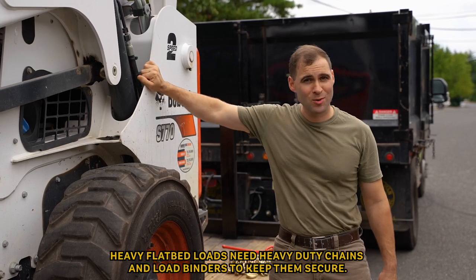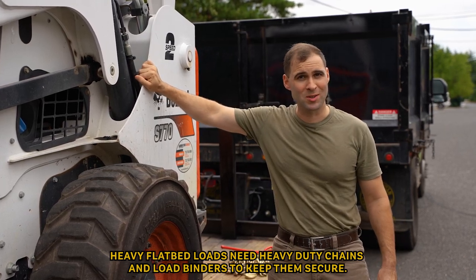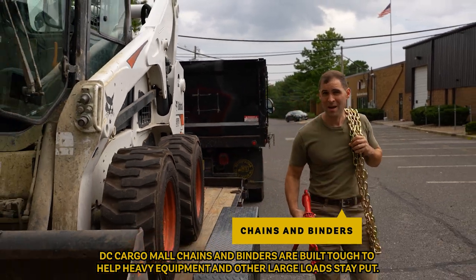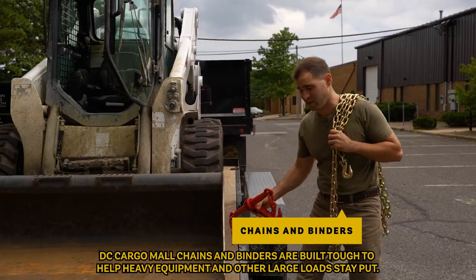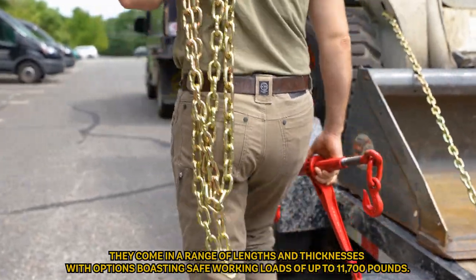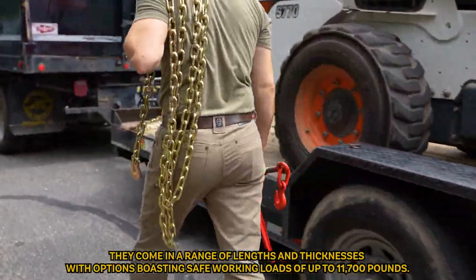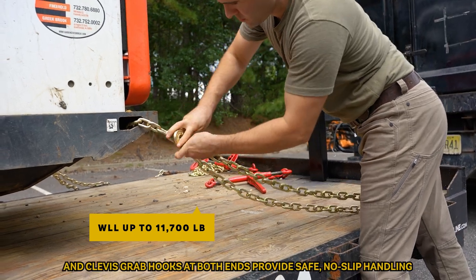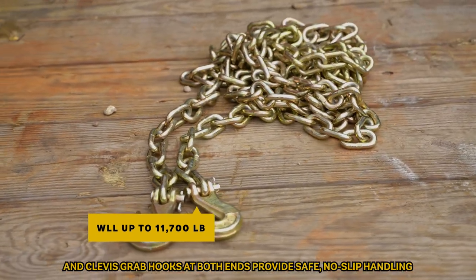Heavy flatbed loads need heavy-duty chains and load binders to help keep them secure. DC Cargo Mall chains and binders are built tough to help heavy equipment and other large loads stay put. They come in a range of lengths and thicknesses, with options boasting safe working loads of up to 11,700 pounds, and Clevis grab hooks at both ends provide safe, no-slip handling.